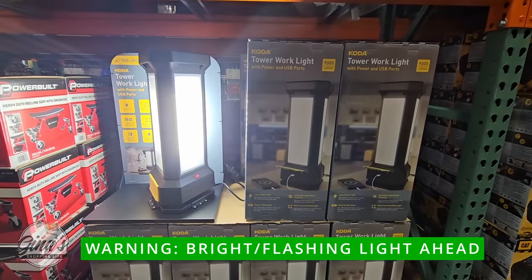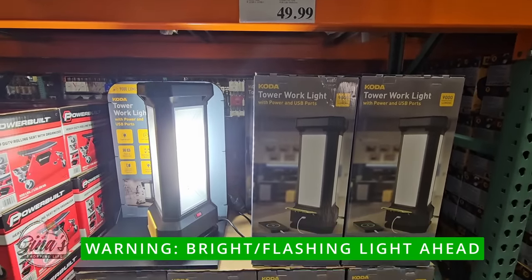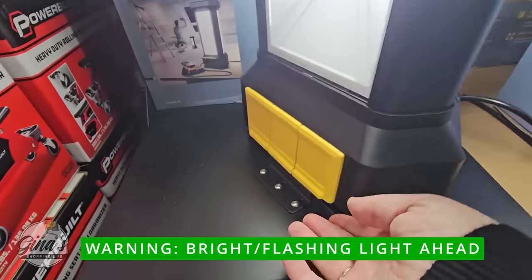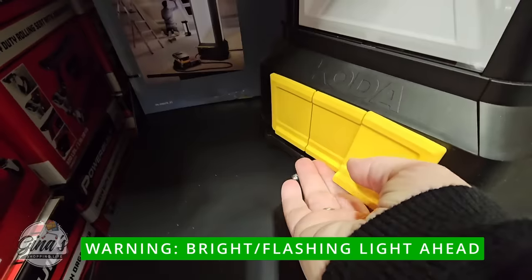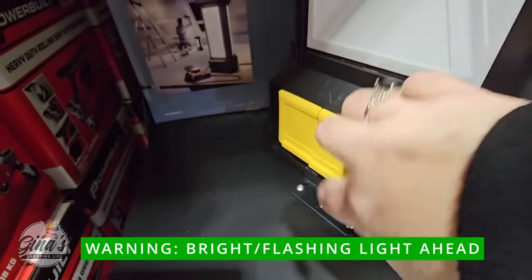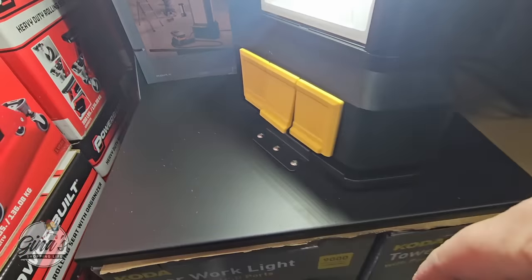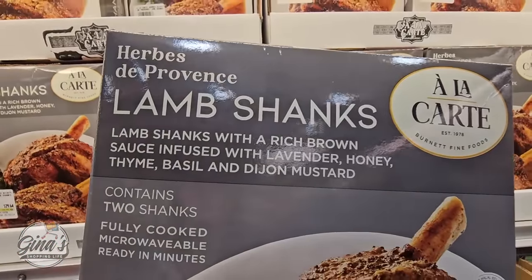The tower work light — we shared this in last week's new arrivals, but with it on display I did want to share the display with you. It's $50 and I think that's such a great price. You do have to plug it in so it's not wireless; however, you have two additional outlets and in the middle you have a USB and a USB-C port. Lots of pluses to this item.